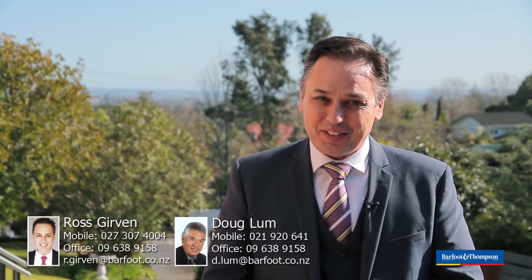My name's Ross Girvin and on behalf of Doug Lum, I'm really looking forward to meeting you at the open homes.